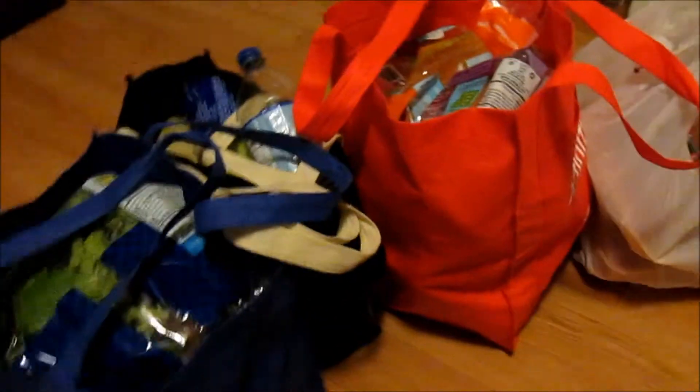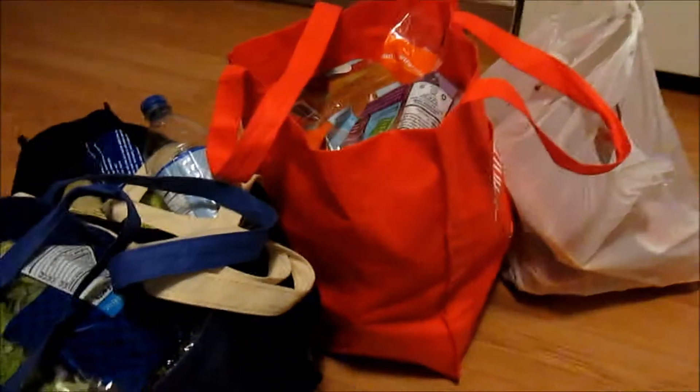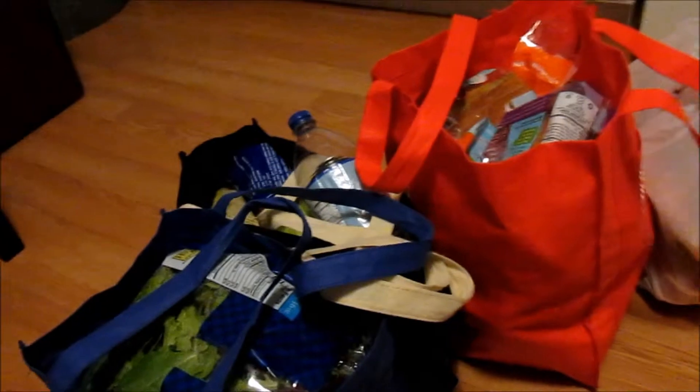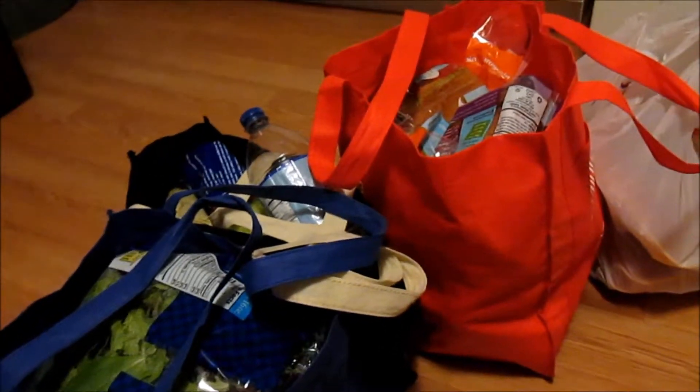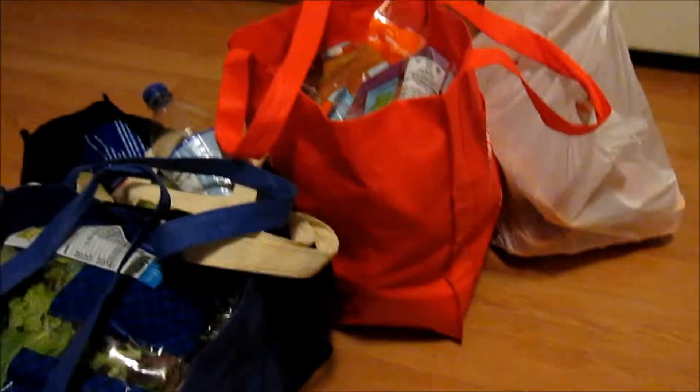Welcome back to my channel. Today's video is going to be a little different — you are not going to see me because I look all kinds of crazy. I literally spent like two hours in the grocery store getting groceries because it was packed, but I wanted to show you guys what I got. It was around like a hundred dollars-ish, but I was very proud of myself.